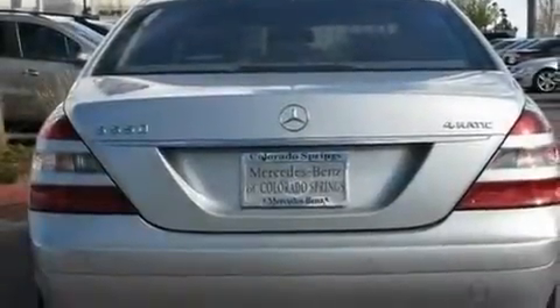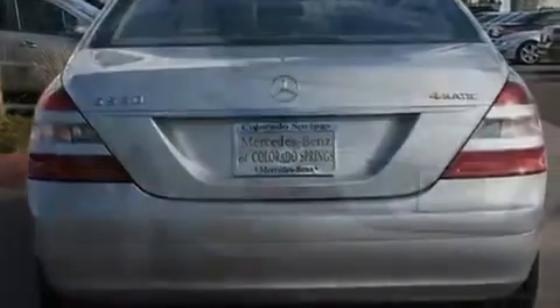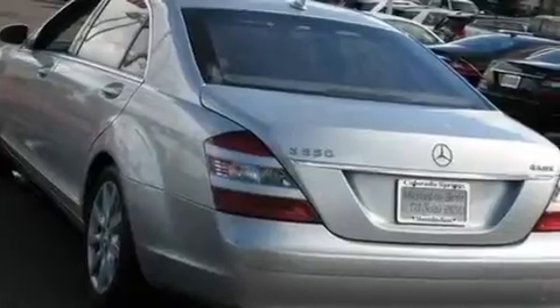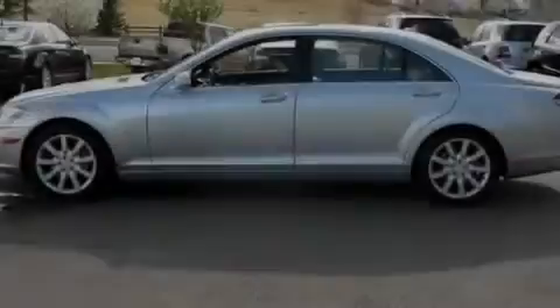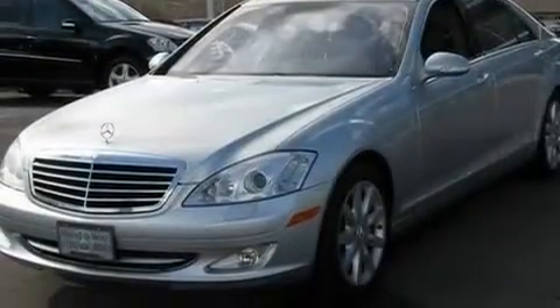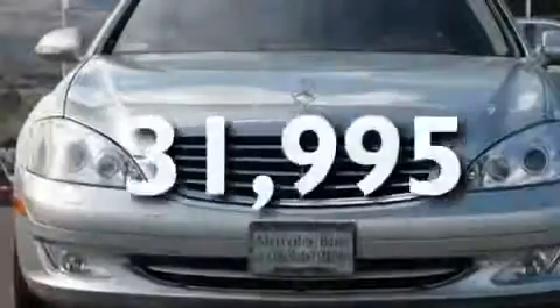Its top features include a sunroof, air conditioning with automatic climate control, a GPS navigation system, interior wood trim accents, a double wishbone independent front suspension, heated washer fluid, aluminum wheels, the pre-safe collision mitigation system, cruise control, and this vehicle has fewer than 32,000 miles on the odometer.